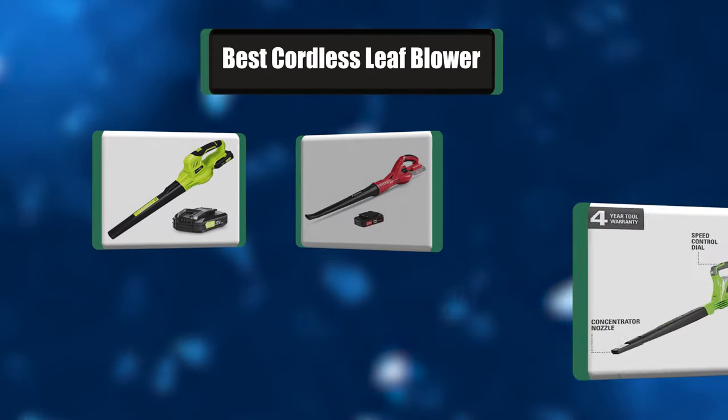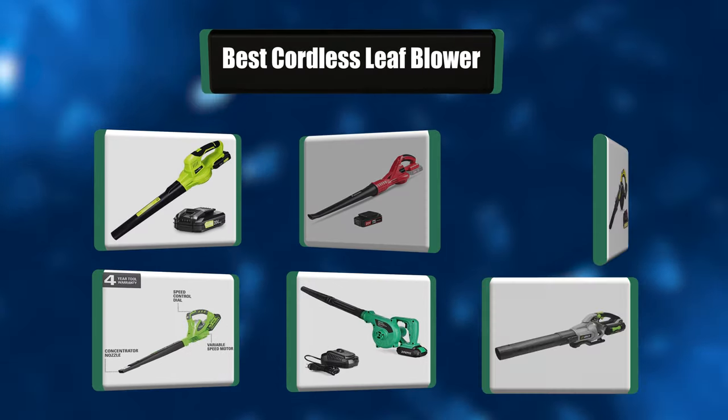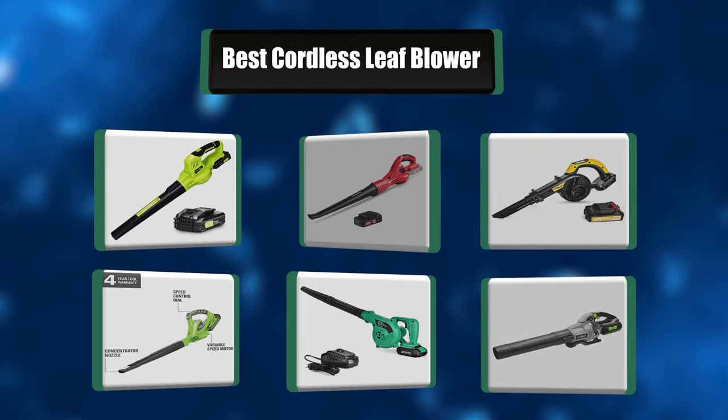Hi there! I have made the perfect list of the seven best cordless leaf blowers for you. Let's get started.